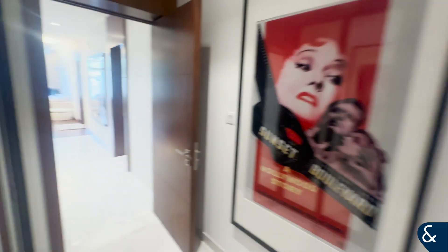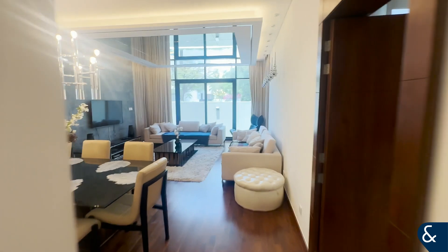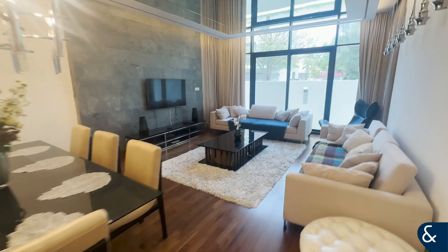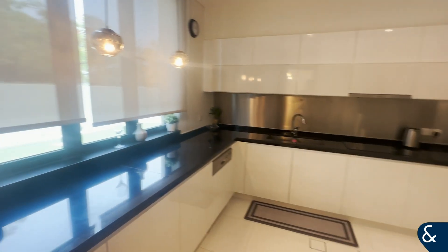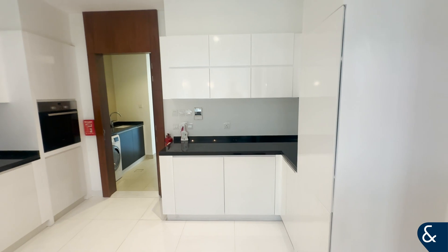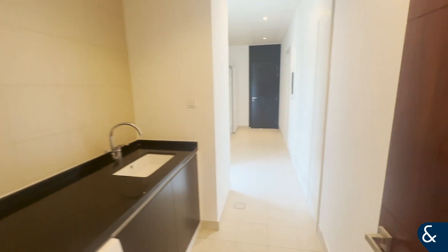This property has just become available and all the maintenance has already been done, so it's ready to be moved in as soon as possible. You have your living space and dining room space. The property is around seven years old and has been very well looked after, and you've got your closed kitchen with integrated appliances as well. There's a little utility room and further down some storage space which comes in handy. You've got your maid's entrance at the front of the property and the maid's room in here as well.